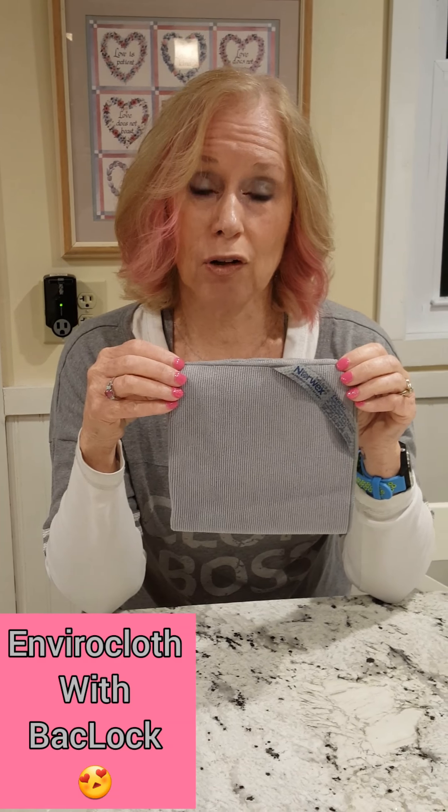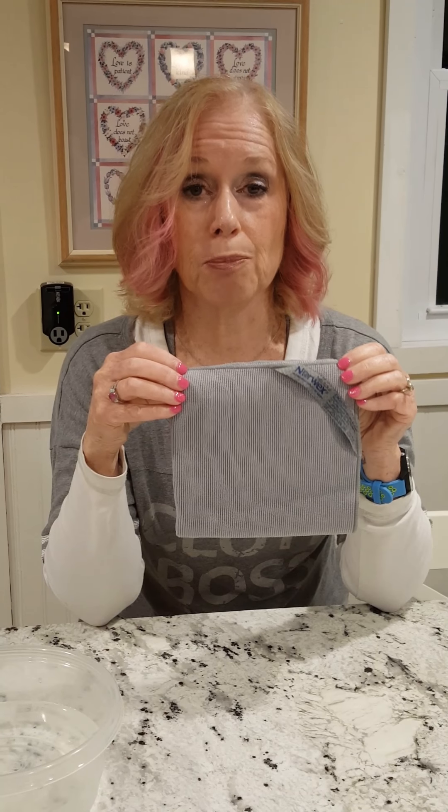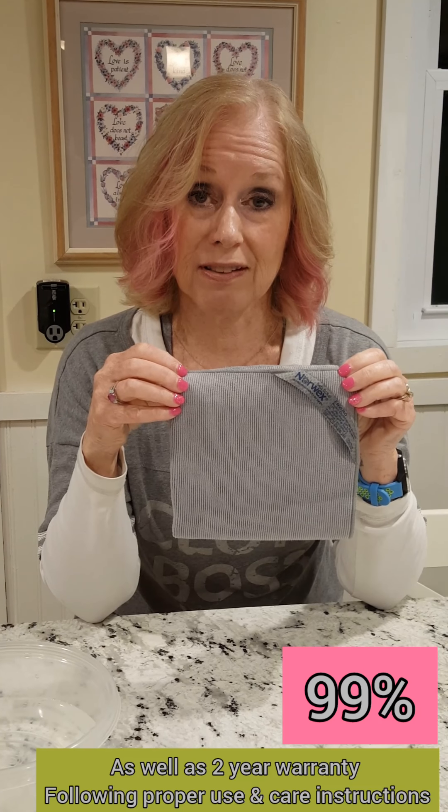This Envirocloth's microfiber is 1/200th the size of a human hair. Each cloth contains a maximum of 10 million feet of microfiber — that would stretch from Canada to the Gulf of Mexico — and that is what gives it its ability to pick up 99% of bacteria when cleaning your surfaces at home.